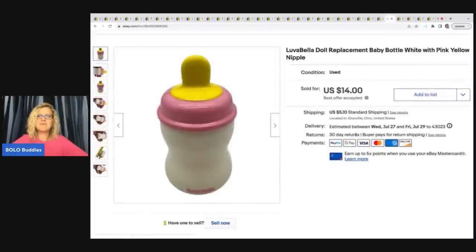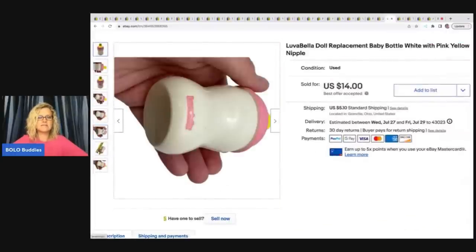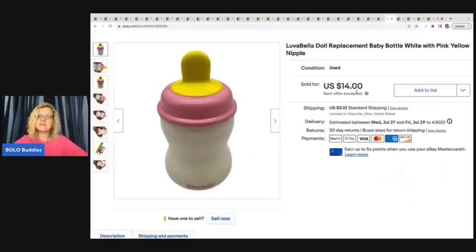The next item is this Lovabella doll replacement bottle — it actually says Lovabella on the front, so it was really easy to look up and research. I got this at the Goodwill bins and I sold this for a best offer of $14 plus shipping.